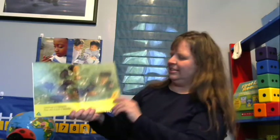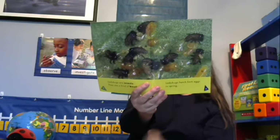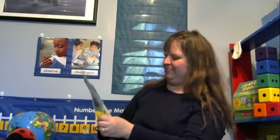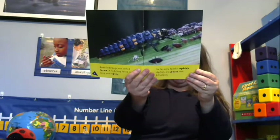Ladybugs are insects — they are a kind of beetle. Ladybugs hatch from eggs in spring, and here you can see them hatching from their little eggs that do look like jelly beans — the picture makes them look much bigger than they really are. Baby ladybugs are called larvae. A ladybug larva is long and spiny, and its favorite food is aphids, which are pests that kill plants.